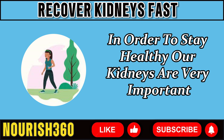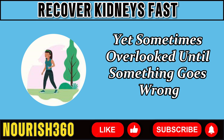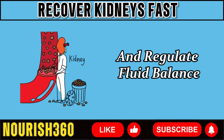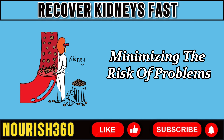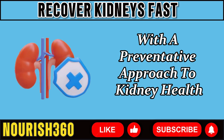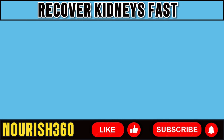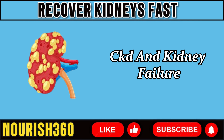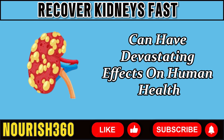Our kidneys are very important for staying healthy — essential yet sometimes overlooked until something goes wrong. They filter waste items from the blood and regulate fluid balance. A preventative approach minimizes the risk of problems and maintains normal kidney function. Conditions affecting the kidneys, such as kidney stones, chronic kidney disease (CKD), and kidney failure, can have devastating effects on human health.